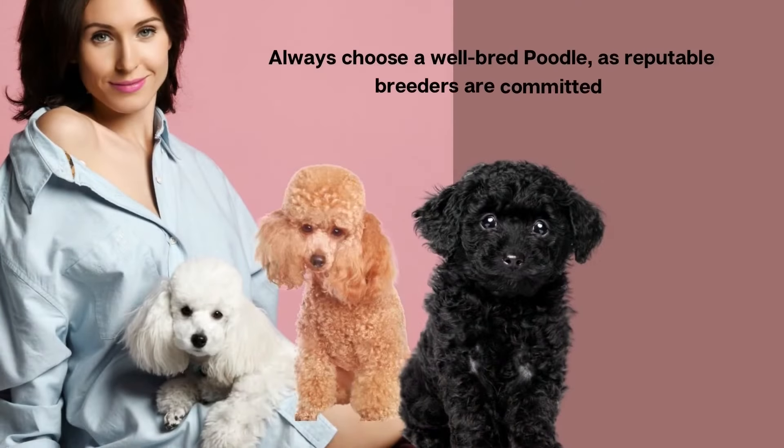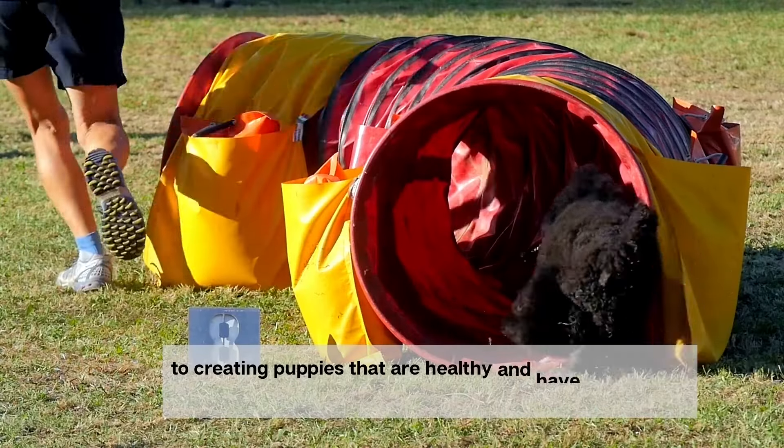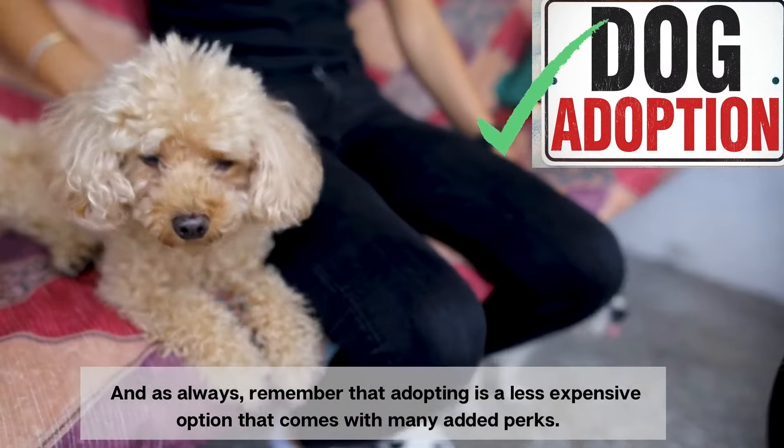Always choose a well-bred poodle, as reputable breeders are committed to creating puppies that are healthy and have poodle-like temperaments. And as always, remember that adopting is a less expensive option that comes with many added perks.